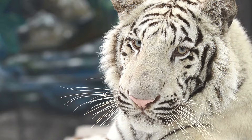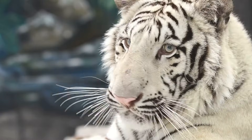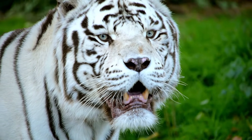Fact number 3: their striking blue eyes are not a guarantee — some white tigers have green or amber eyes instead. Fact number 4: the roar of a white tiger can be heard over 2 miles away, making it one of the loudest roars among big cats.